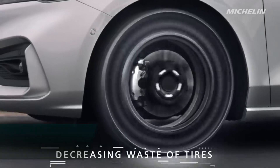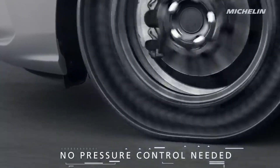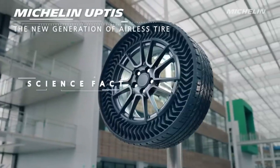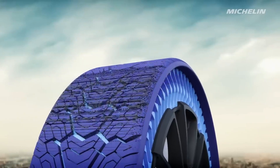Bridgestone is revolutionizing the tire industry with its innovative air-free concept tires, ditching the need for air inflation and promising a puncture-proof future. These futuristic tires, still in development, are designed to offer several advantages over traditional pneumatic tires.